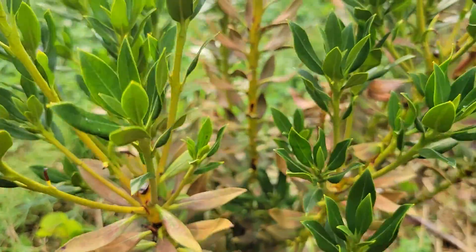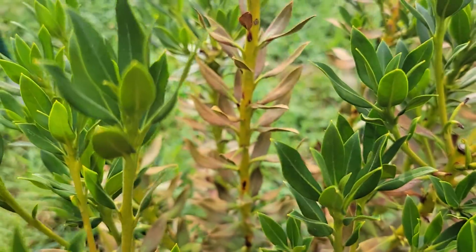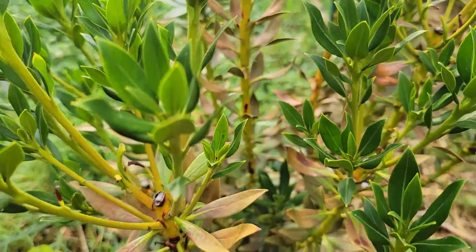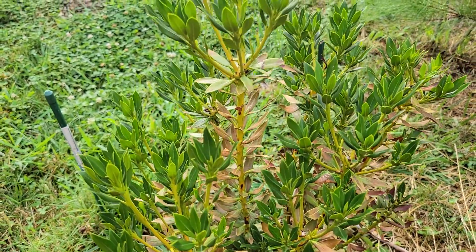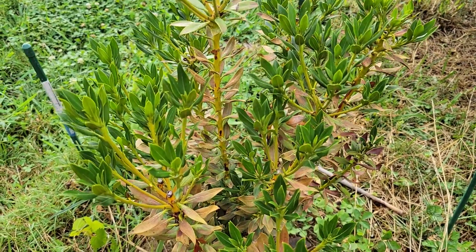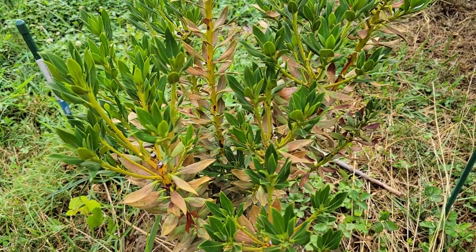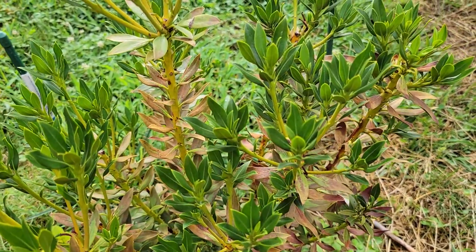So I don't know if this is some sort of problem with the leaves, like a fungus, or who knows what — maybe just the location. It is a partly sunny, probably mostly sunny location, and mountain laurel does grow native to Tennessee in some pretty sunny spots on some exposed bluffs and ridge lines.